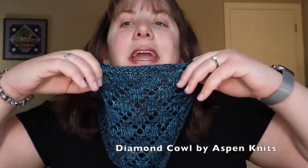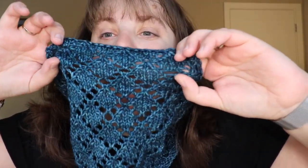Today is Monday, July 13th and I have so many fun things to tell you about. Today I am wearing my Diamond Cowl by Aspen Knits. It is a very pretty lacy diamond pattern and one of my all-time favorite cowls. I love this size, I love how it drapes — it fits so nicely and it's so comfortable.